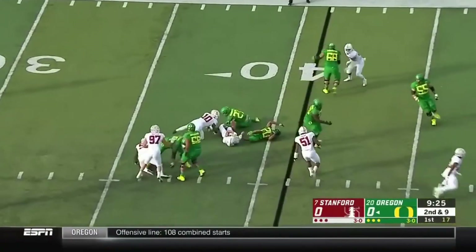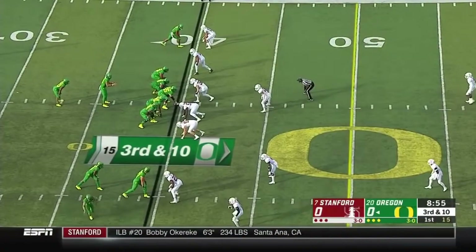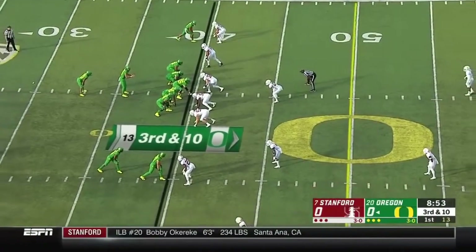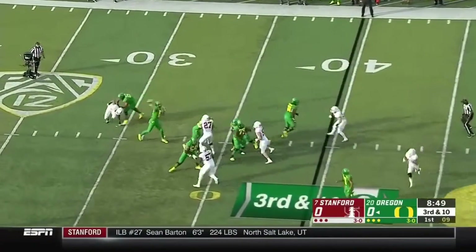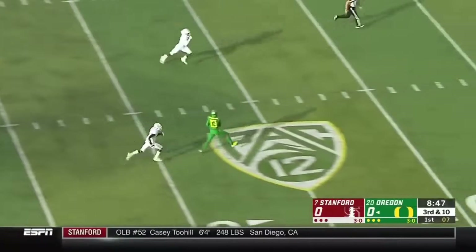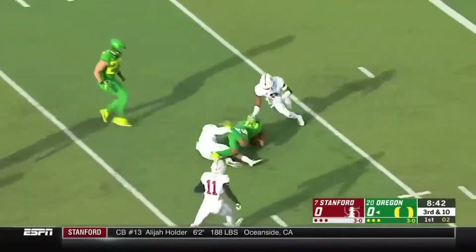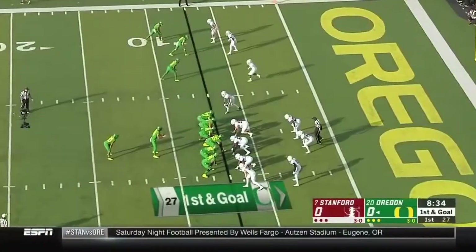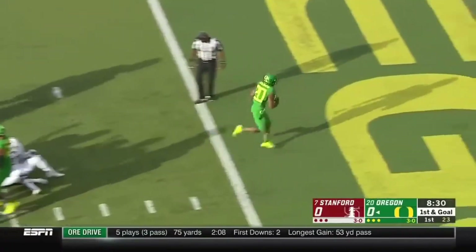Hand it up — Brooks-James is hit hard. Bobbled snap on third and ten. Herbert looks downfield and fires! Wide open! Dylan Mitchell weaving through the secondary! Still going — down to the seven! No help from behind, and he never got it. Fifty-three yards, sets up the first and goal.